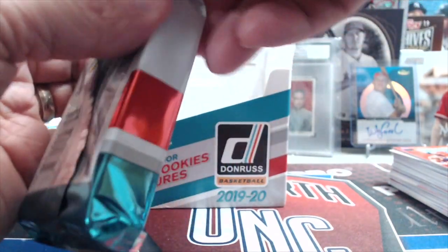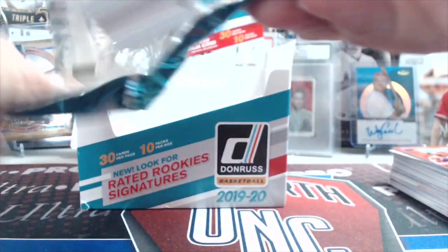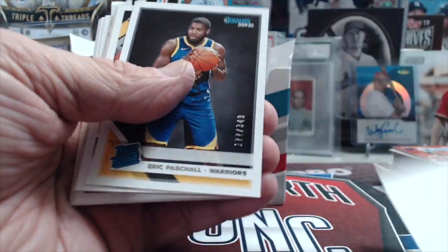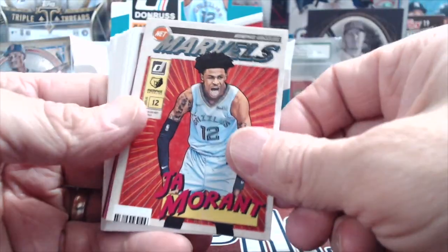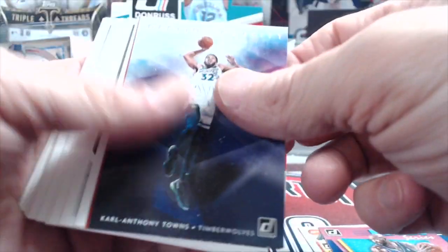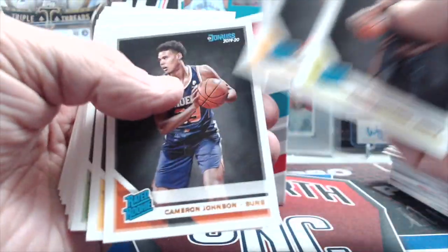Last pack of the break — see what we can pull. This box was decent for Donruss. Anytime you get a numbered Zion that's not bad. That Zion will probably sell for like $20-30, or more if he does amazing. There's a shell out of 349, Gary Harris numbered to 199 purple press proof, and a Jaw — sweet card. Marvels, Karl-Anthony Towns Defying Gravity, Paul George Crunch Time. Rookies: Bruno, Okeke, Porter, Johnson, Pool, and Culver.